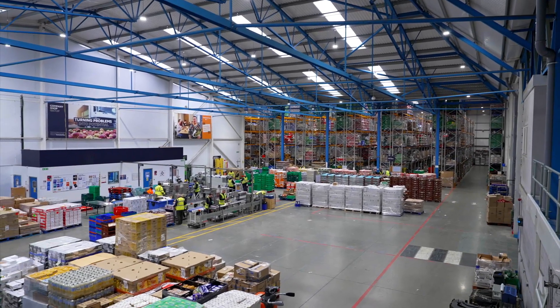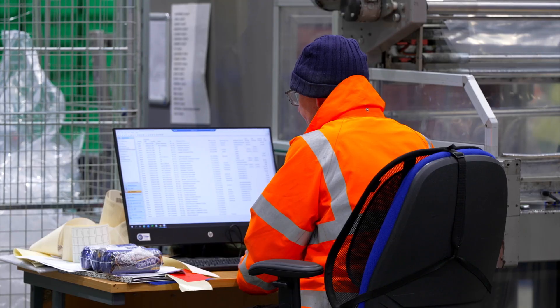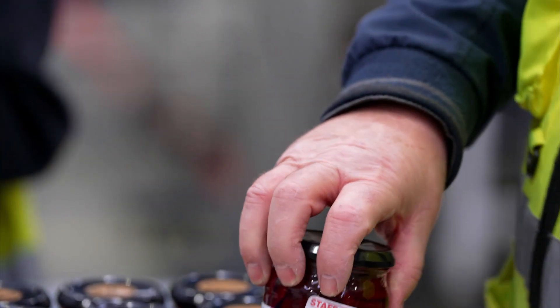Here in the operations department at Company Shop Group, the technical team examine products once deemed surplus and make them completely safe for the end user by relabelling, repackaging, x-raying and more.